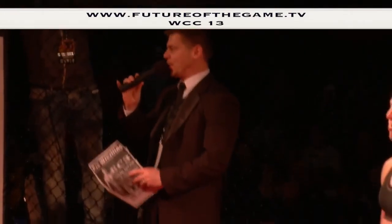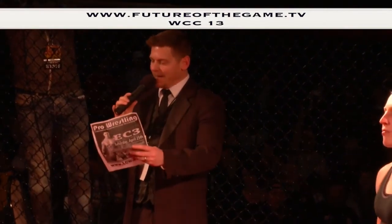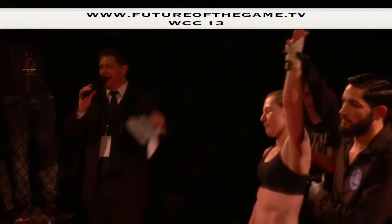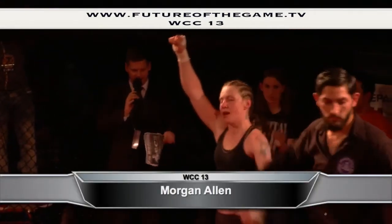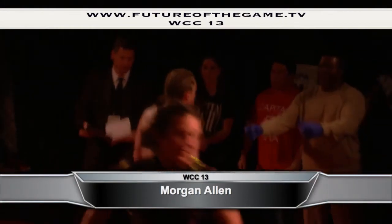All three judges scored this bout for the same fighter. Your winner by unanimous decision — Morgan Allen! So Morgan Allen picks up the win by unanimous decision over Shannon Shade.